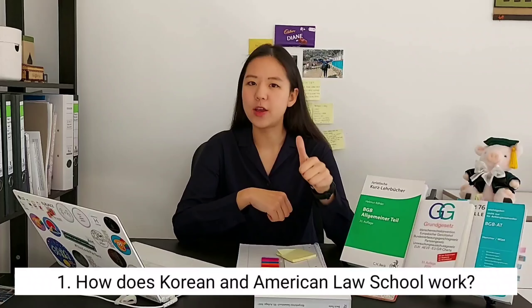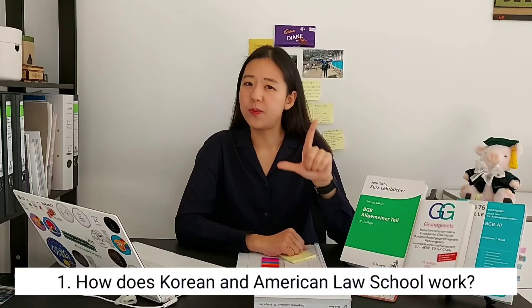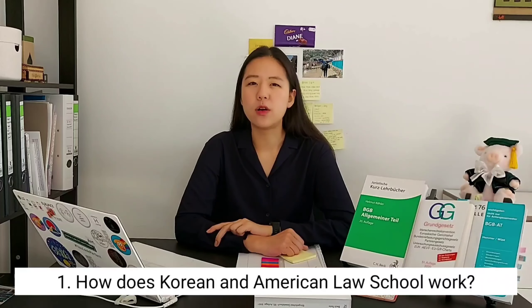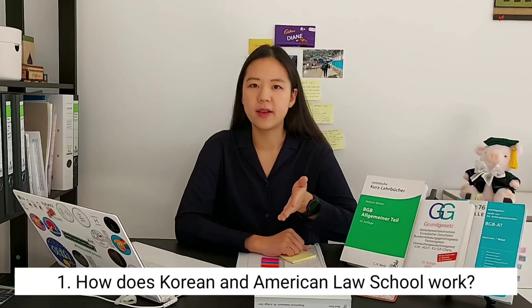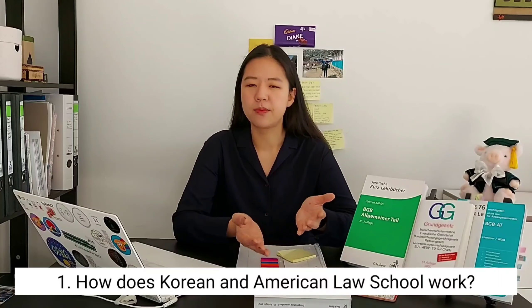After graduating with a bachelor's, you take the LEET or LSAT, and then with your GPA and a motivation letter, you get into a Korean or American law school. It's a three-year course program, and after you graduate, you take either the bar exam or the Korean lawyer exam and become a lawyer. Simple, right?